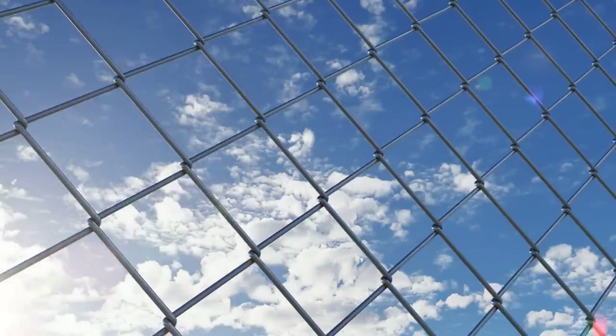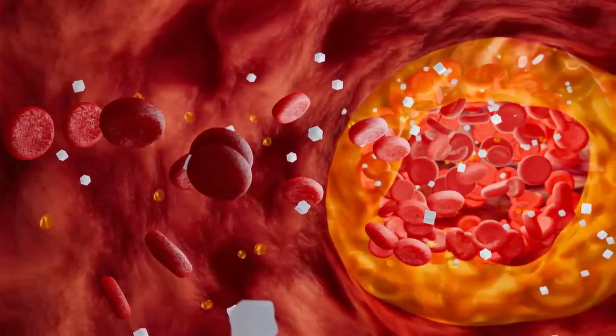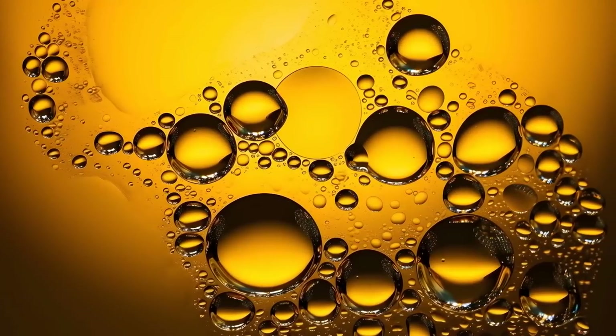Imagine your glomeruli are a chain-link fence that keeps protein locked inside your blood vessels. High blood pressure and excess blood sugar can oxidize and weaken those fragile fences until holes form, allowing protein to seep out into the urine.